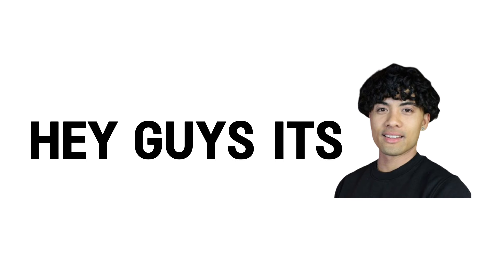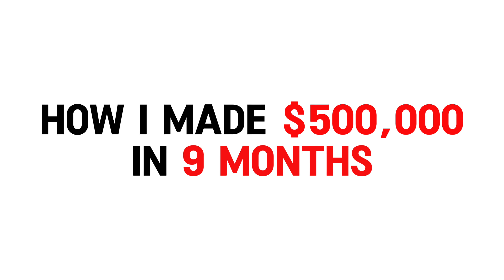Hey guys, it's Adrian. In this video, I'm going to talk about how I made $500,000 in less than nine months with my dropshipping store. I used a method where I didn't have to pay for ads that made my brand successful, and you can implement them too.